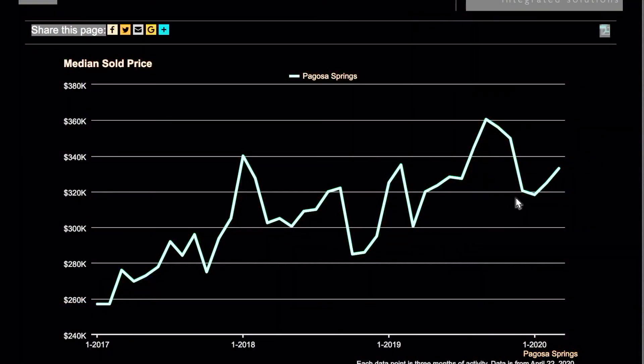The first graph we want to take a look at is the median sold price for all properties in the Pagosa Springs area. This is a three-year chart, and most recently for March we're at $333,000 on a rolling three-month basis. That's an uptrend from January where we were at $318,250, and a little bit of a downtrend from the peak which was in September 2019.